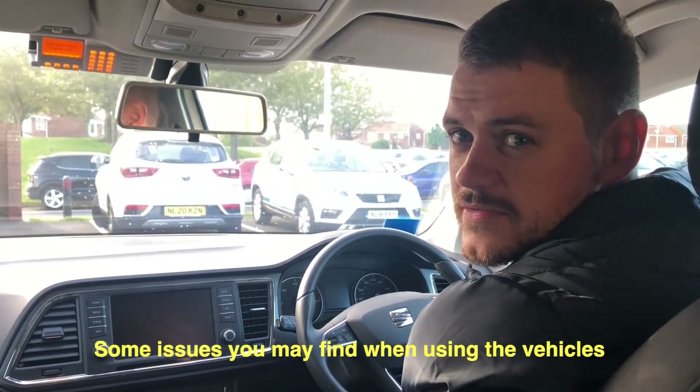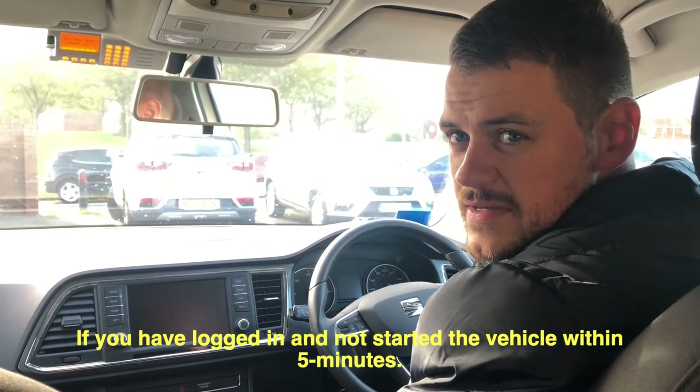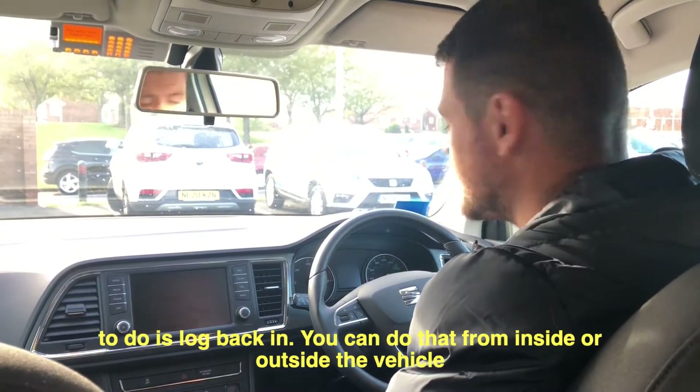Some issues you may find when using the vehicles: if you've logged in and not started the vehicle within five minutes, you will have an automatic log out for security. All you need to do in this instance is log back in.